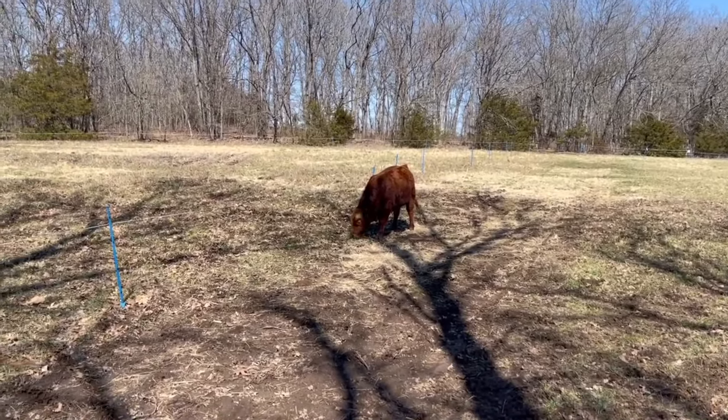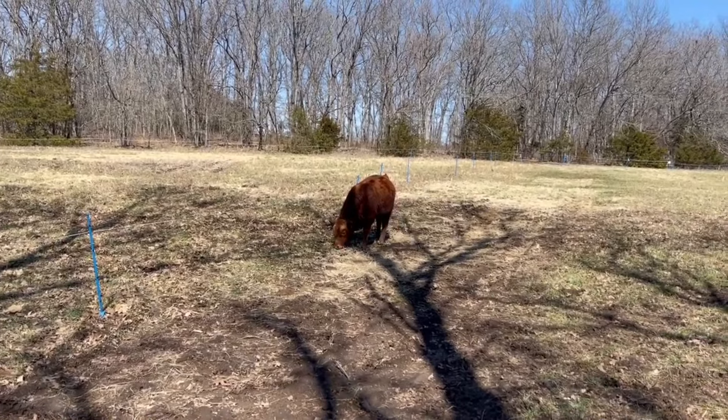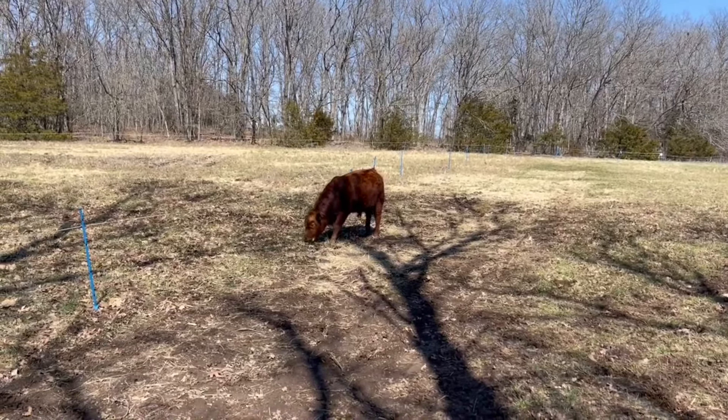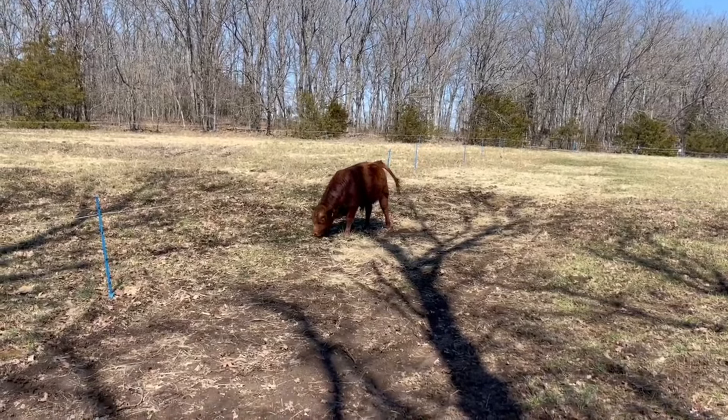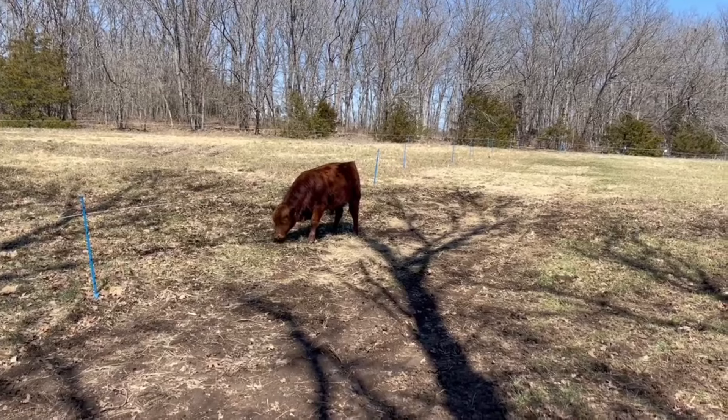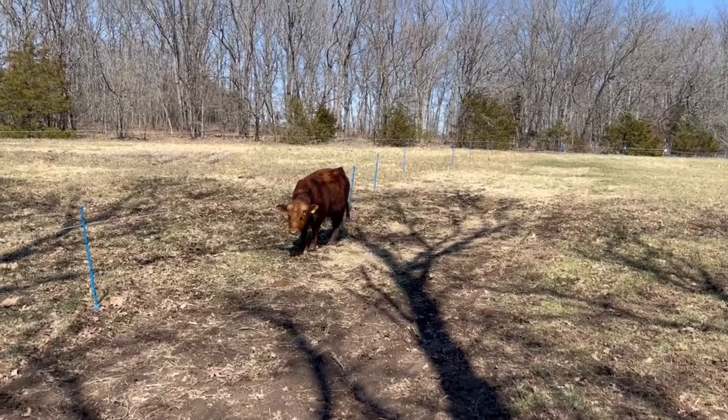It is Monday, March 11th. This is Grandman at McManus Meadows, just seeing what the cows are up to. Looks like they're all in the middle meadow.